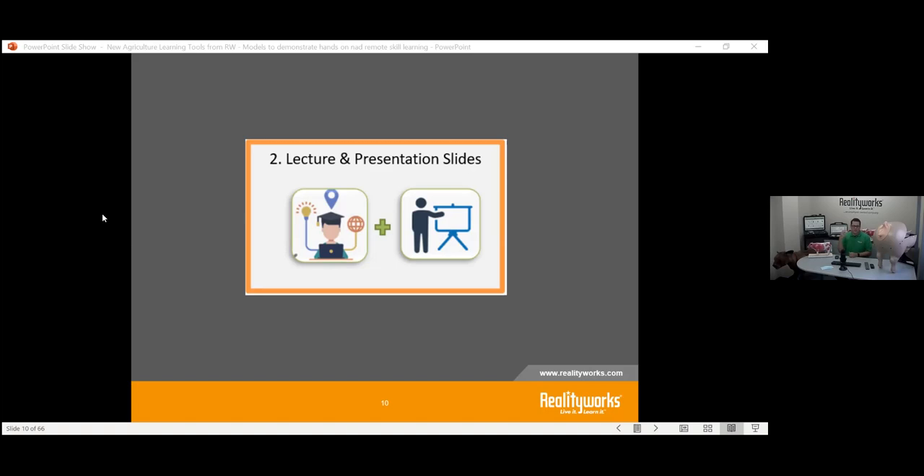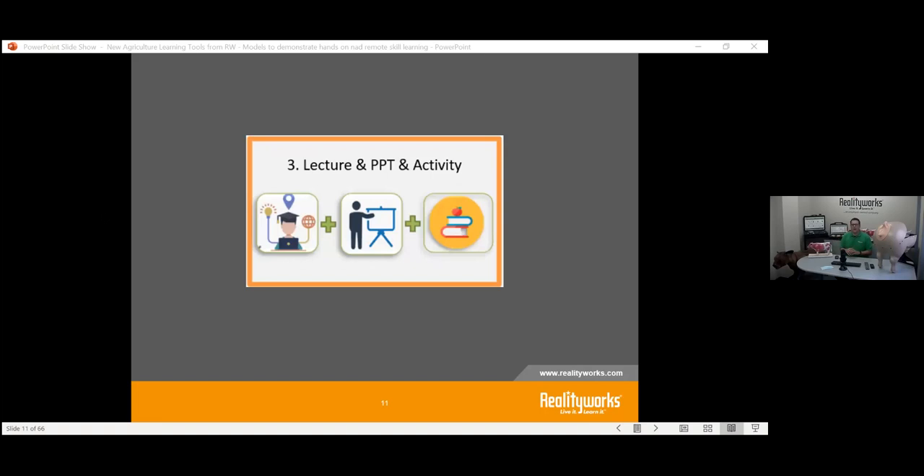We'll come back to talk through all these approaches. On the activity side — how do you interact and give different activities? I have one of our greenhouse insects here right now. It might be something where you're using lecture and PowerPoint, but now it's an activity: how are students going to interact with what you're giving them and what they're learning? That hands-on piece is a big part of what we're talking about.